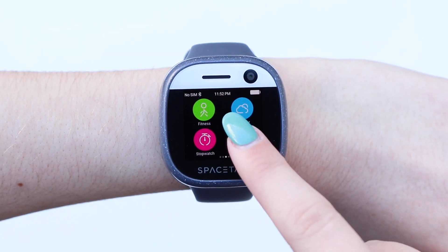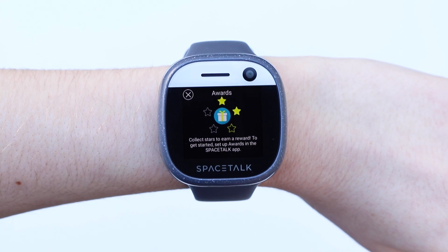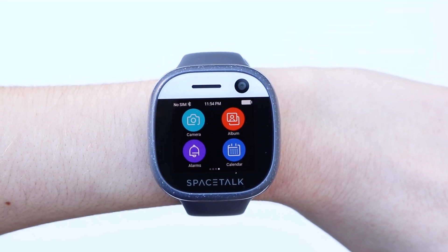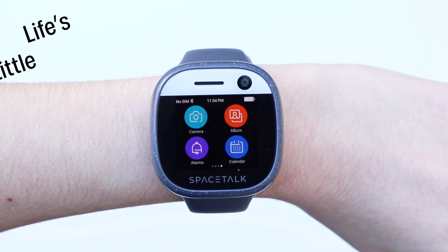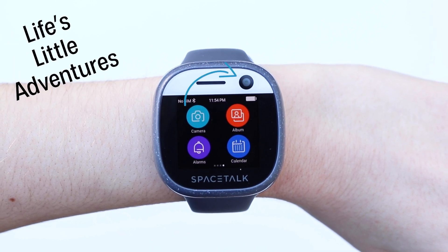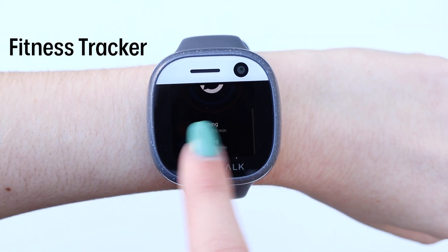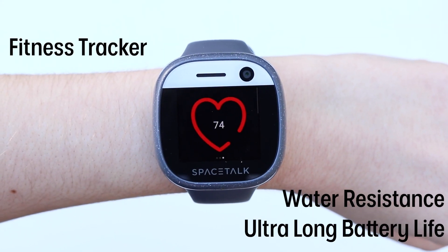Parents will also love reward stars, a feature which incentivizes kids to complete tasks. Spacetalk Adventurer also comes with fun features for life's little adventures, including a 5 megapixel camera to capture and share memories, a fitness tracker, water resistance, and an ultra-long battery life.